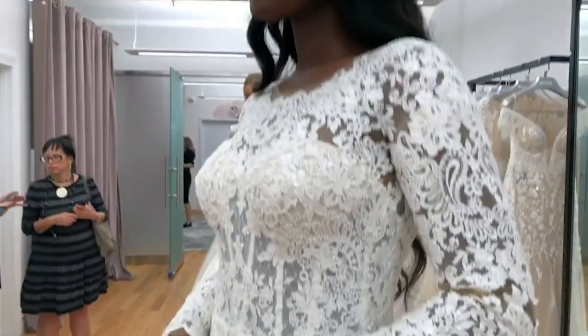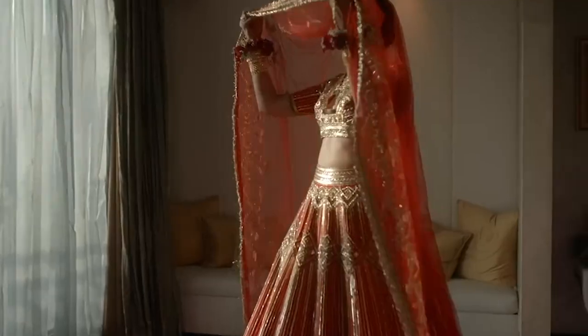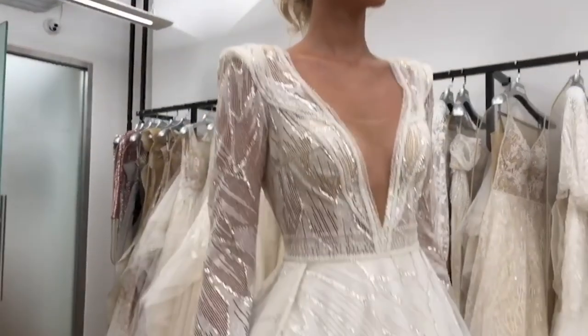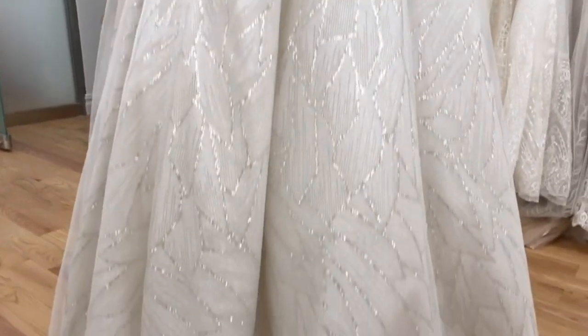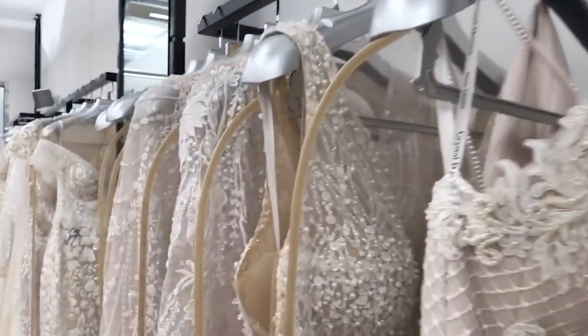Whether you're a modern bride seeking something sleek and stylish, or a traditionalist seeking timeless elegance — prepare yourself to find the dress of your dreams. To see the Ultimate Guide to Finding Your Dream Bridal Dress, tune in right up until the end.